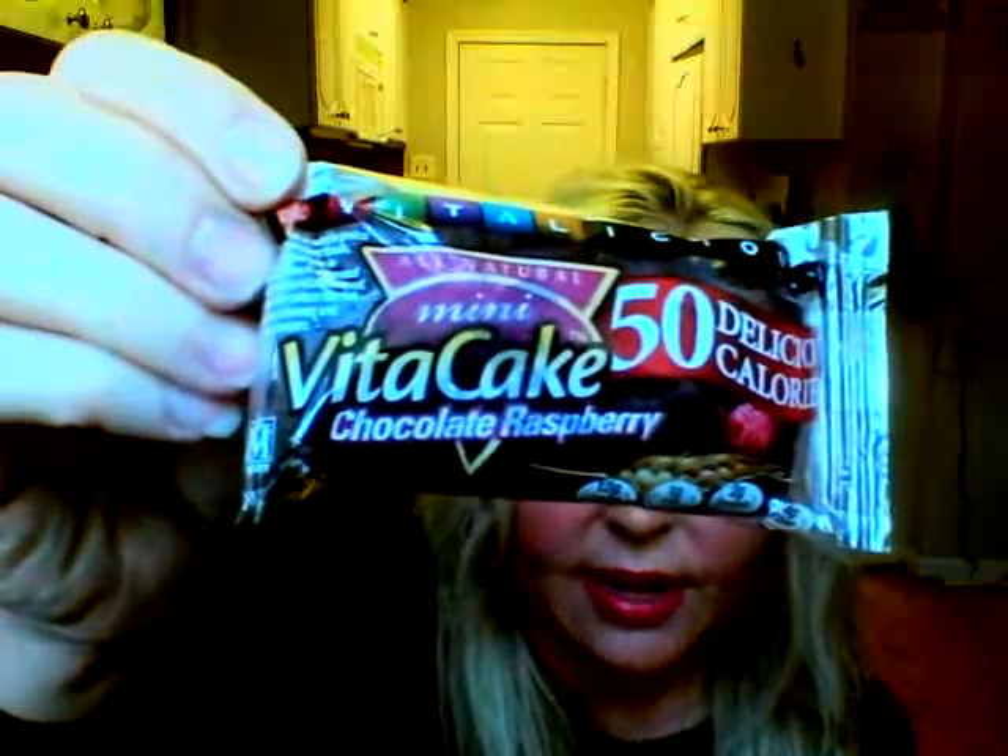Out of my top three, carrot cake is right up there. The last one I have is the new one — the Mini VitaCake in Chocolate Raspberry. These are only 50 calories and one point. I'm not usually a chocolate raspberry person, but these are very tasty, very moist. You taste a little bit of raspberry and then the chocolate, and they're just really good. Delicious for one point — not so bad. Most of the VitaTops are three points each.